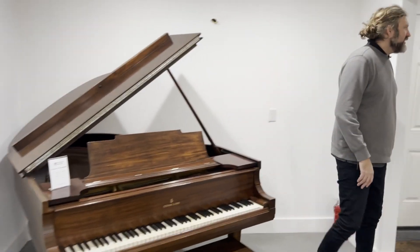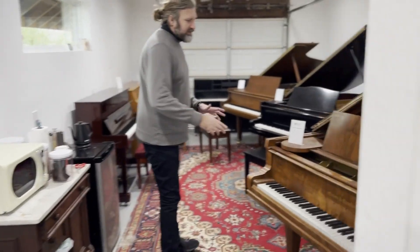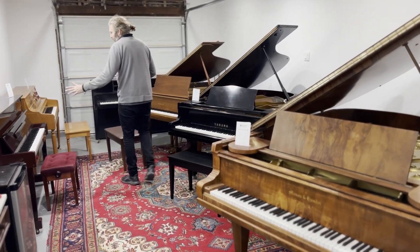We have some more pianos through here. This is a bit more of a workshop area, so a little bit more messy. But we have a Mason and Hamlin Grand, Yamaha Grand, a Baldwin from America, and a Kawai from Japan.